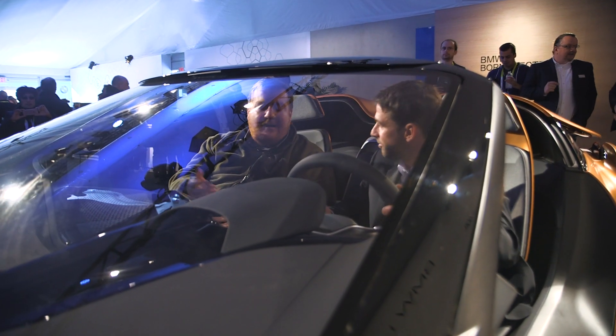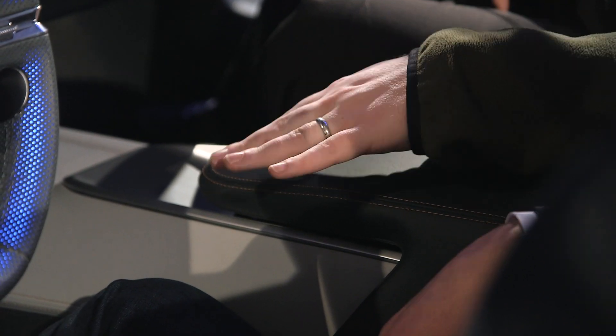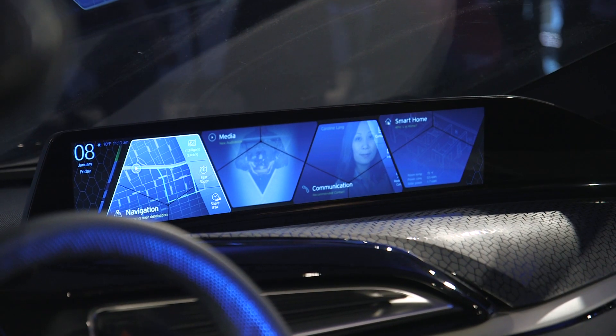If you want something more comfortable, you can use this in the center console, which is where the iDrive would usually be on a normal BMW. Just wave your hands above this mysterious BMW technology, and it's just like waving your hands in front of the cameras above.